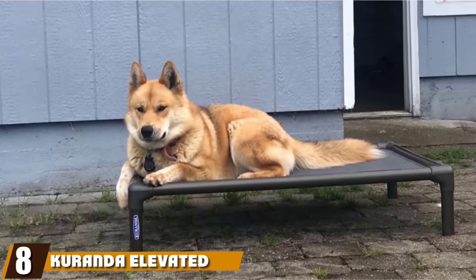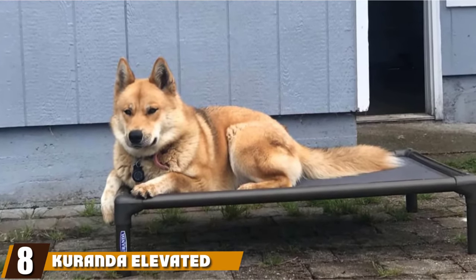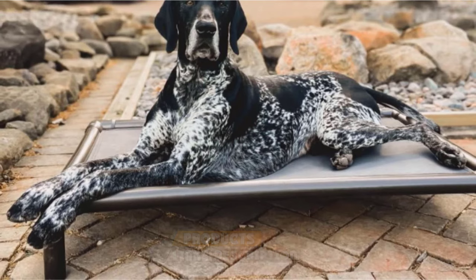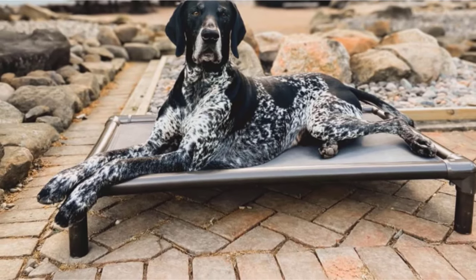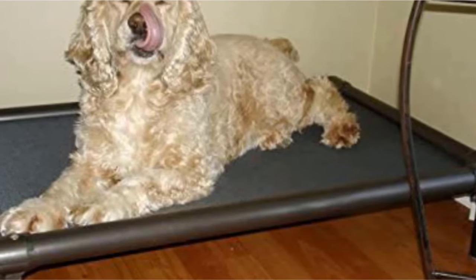The number eight position is held by the Curanda Elevated Dog Bed. The Curanda Elevated Dog Bed has fewer positives than negatives. The best thing about this dog cot is that it supports dogs up to 110 pounds and is chew resistant. Aside from a couple of perks, Curanda is insanely expensive and doesn't offer near the number of positives that much cheaper beds do. The cover is made from canvas.